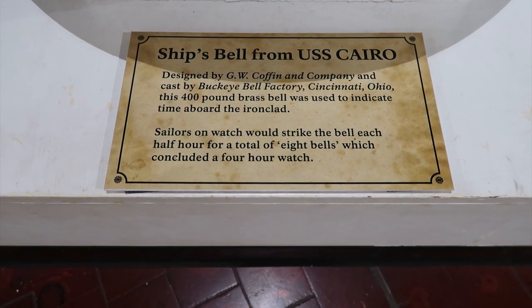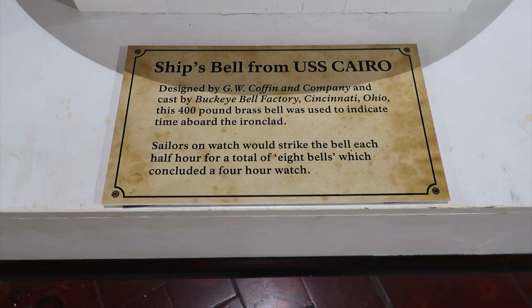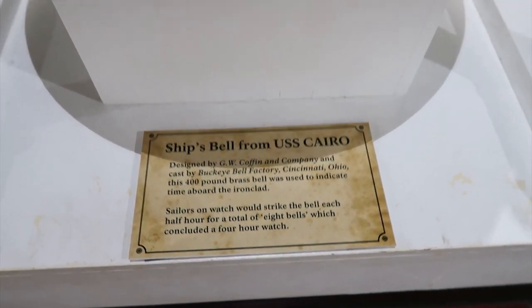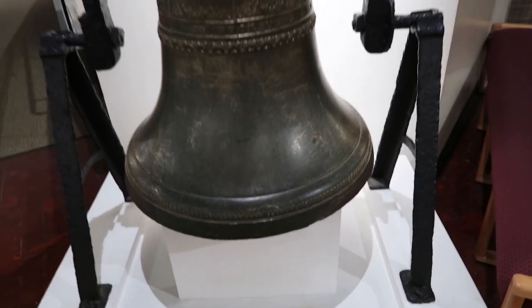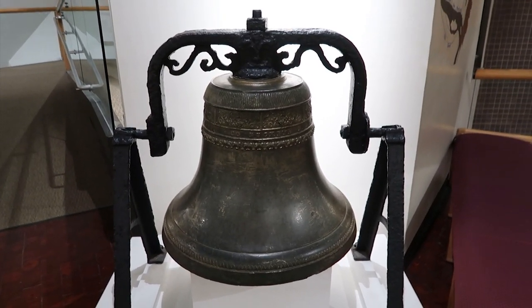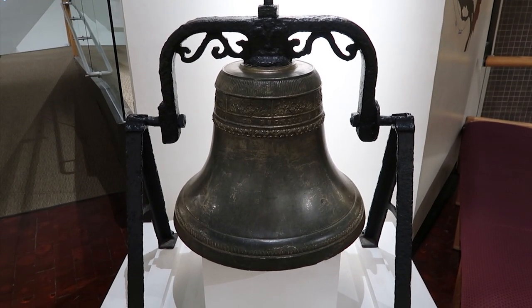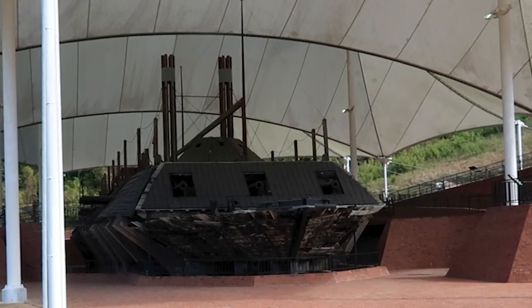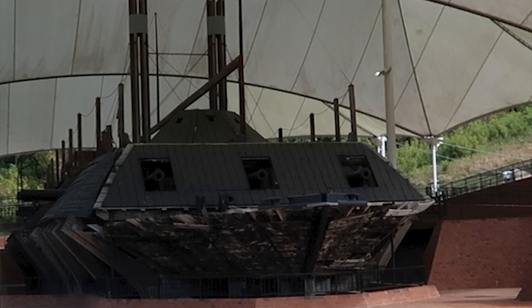And they even got the ship's bell from it — it went down with the ship and nobody went back to get it, but there it is. Check back soon to see where we stop next in Vicksburg on Look That. We'll see you next time.